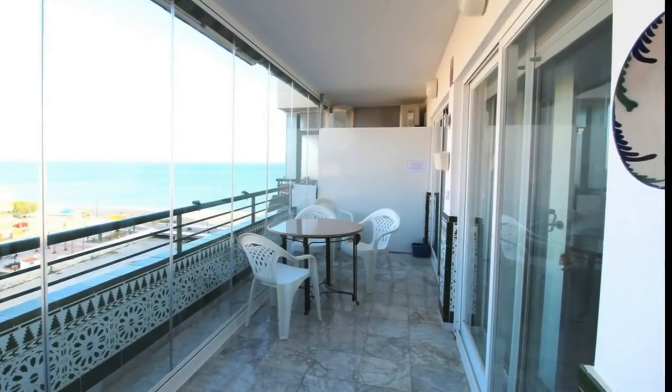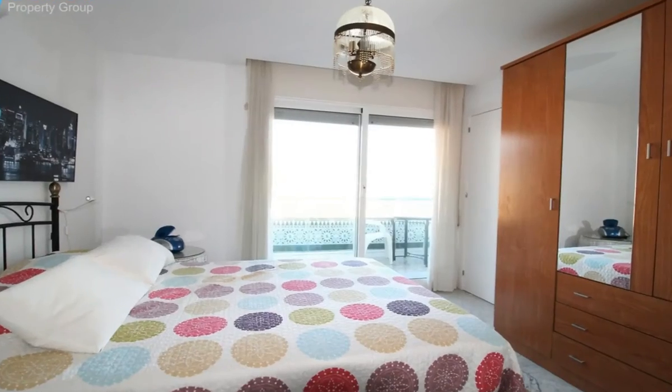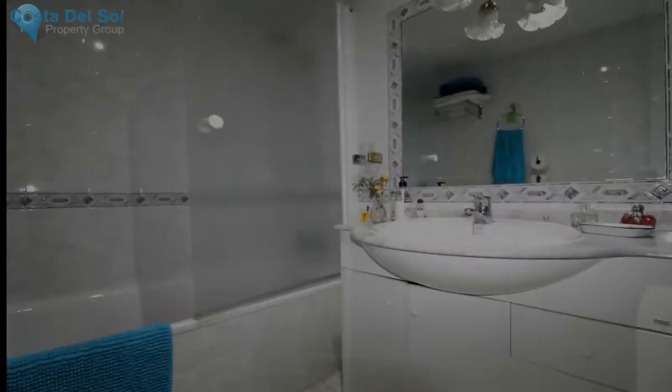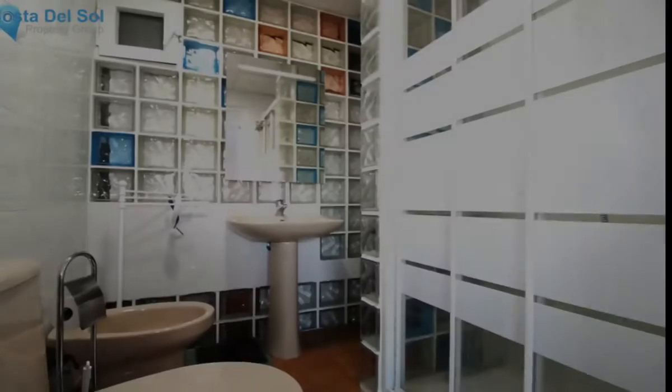Tent House, for Nairola, Costa del Sol. Six bedrooms, four bathrooms, built 141 m², terrace 20 m².